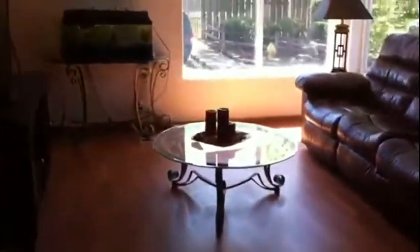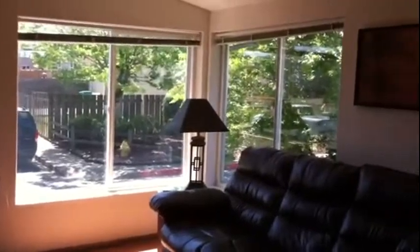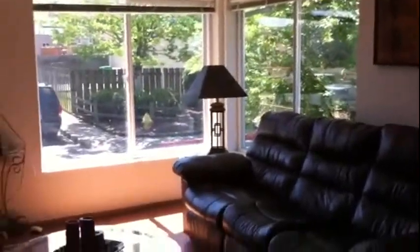The homeowner has done a lot of work here. She has new laminate floors in the living room and throughout the house. And there are those windows we were talking about that give you so much light. She has a wonderful use of colors — the color scheme is very warm and inviting.